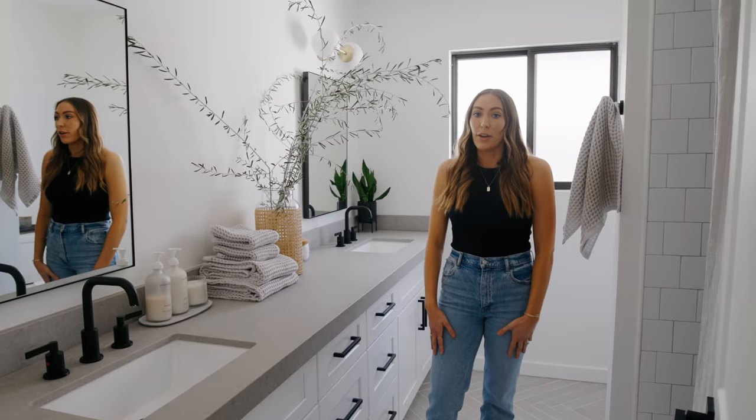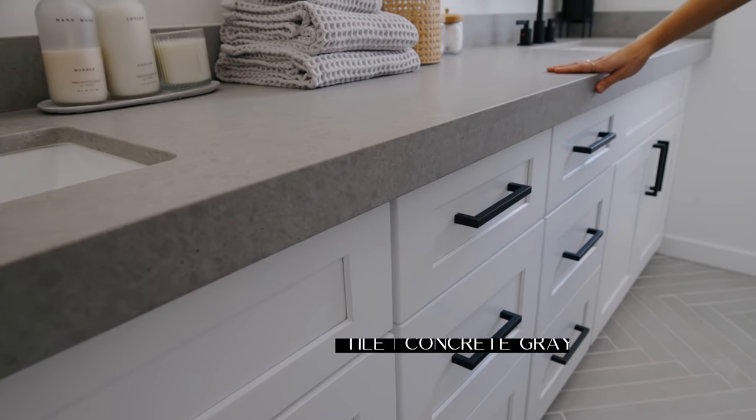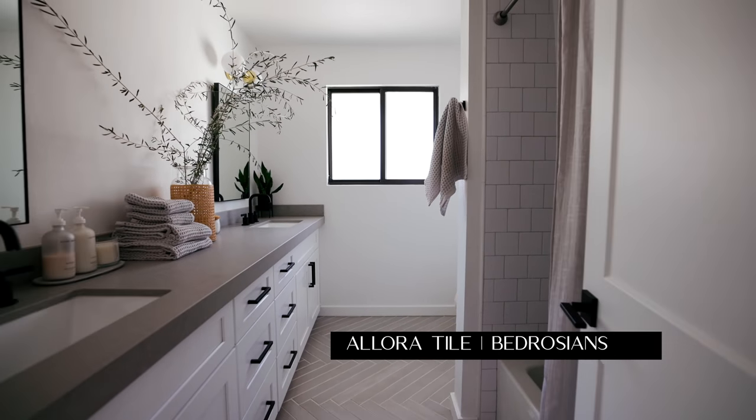So this is our guest bathroom. This was pretty much the same layout as the original home — we just gave it a little bit of a facelift. We went with clean white shaker cabinets and a quartz countertop called Concrete Gray Honed from Arizona Tile, which gives that concrete look without the maintenance. For the flooring we went with the Allura 3x24 size from Bedrosian's, again in a herringbone pattern — I really like the long unique shape of it. In the shower we wanted to keep it cost-effective, so we went with a 5x5 subway tile laid in a broken joint. It's super clean and timeless — I think we got it from Home Depot.